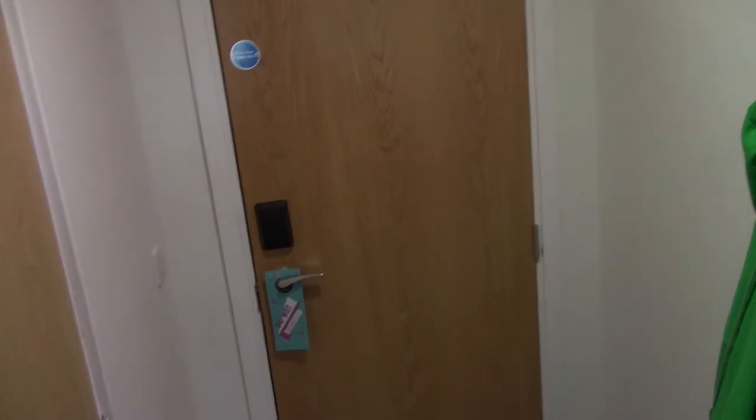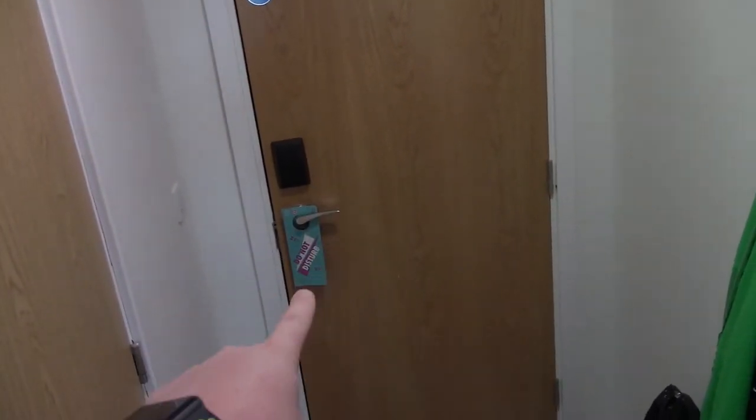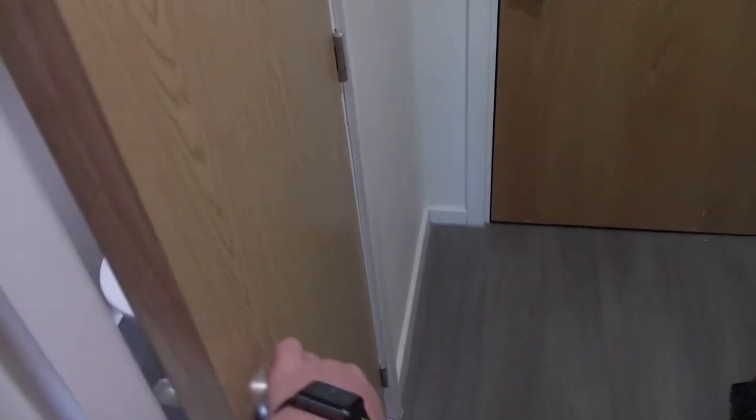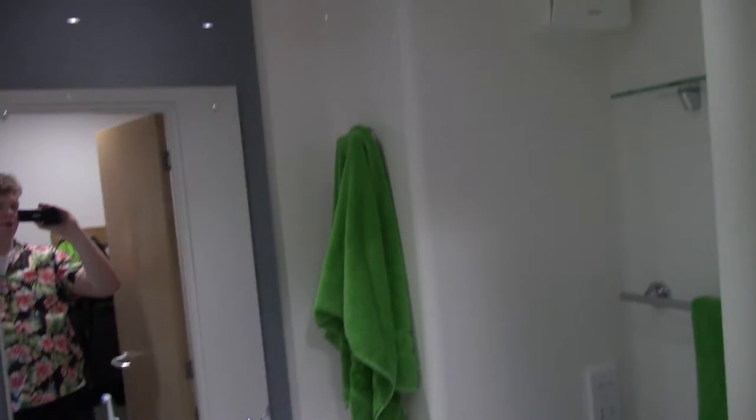We're going to start at the door because obviously that is the best place to start. That's the front door right there. We've got the bathroom which is just right here. So let's go into the bathroom and have a little look. It's got automatic lights so when you open the door the lights just come on automatically.